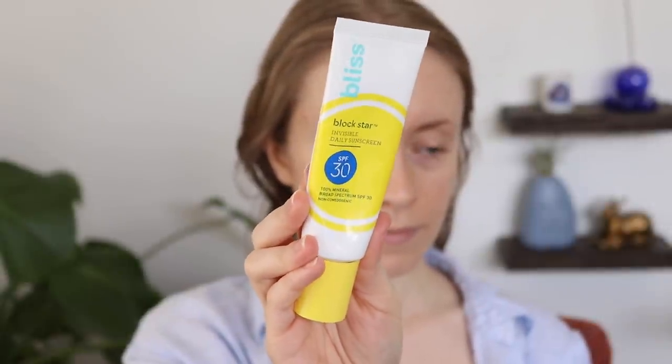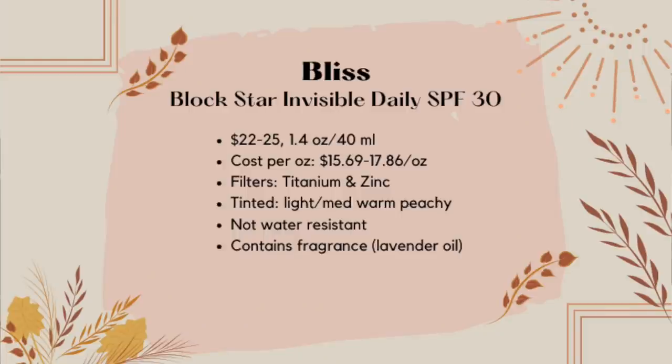At number seven, we have another drugstore option. Despite being drugstore, this one is really not that great of a value. This is the Bliss Blockstar Invisible Daily Sunscreen with SPF 30. It's technically drugstore because it's sold at Walmart, Target, and places like that, but it retails for $22 to $25 depending on where you buy it — Walmart is the cheapest at $22. The cost per ounce is not that great because this only comes with 1.4 fluid ounces. On their website they sell a travel size, and the cost per ounce on that travel size is actually about the same as the full size, so I would recommend picking up that travel size just to start out and see if you like it before committing to the full size.